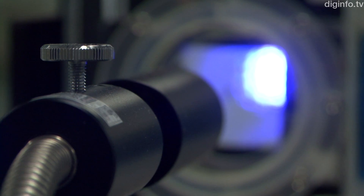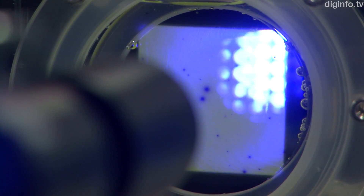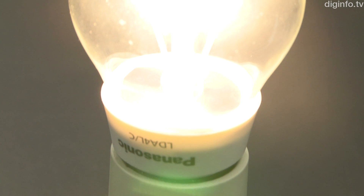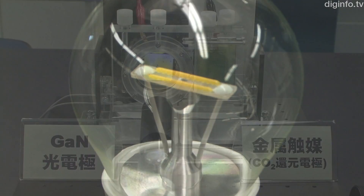To convert carbon dioxide in this way, electrons must be excited to a high energy state using light. In the current system, Panasonic is using a nitride semiconductor, as in LED lamps, for the photoelectrode.